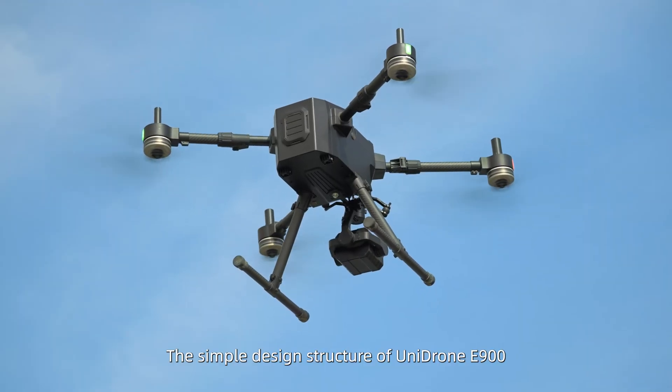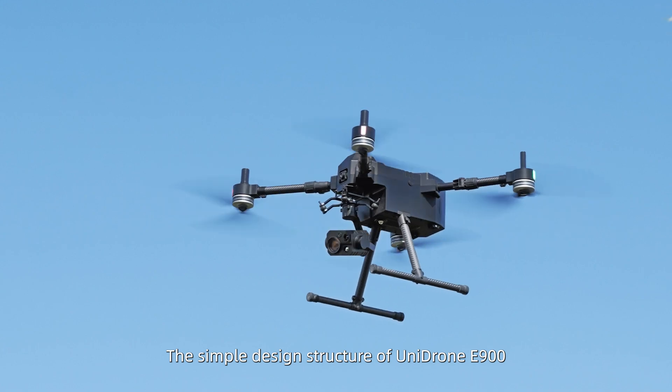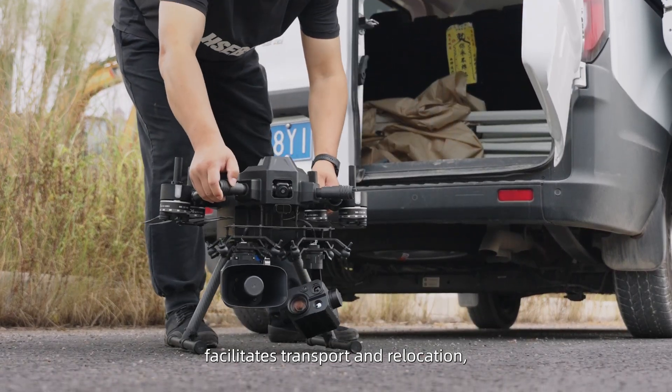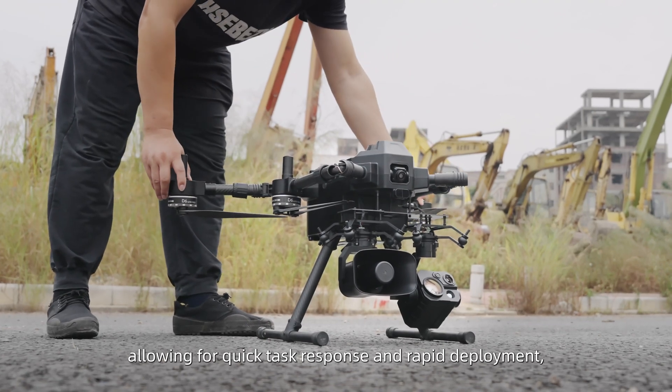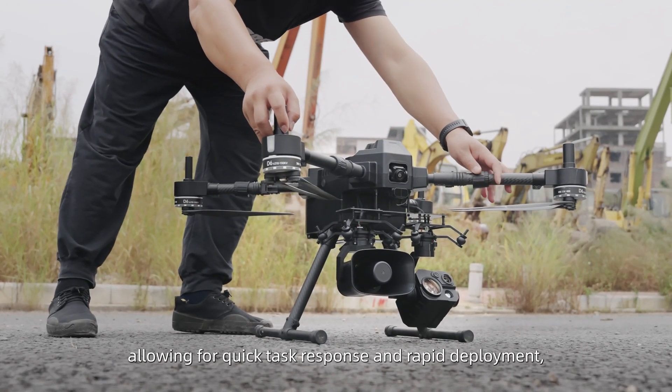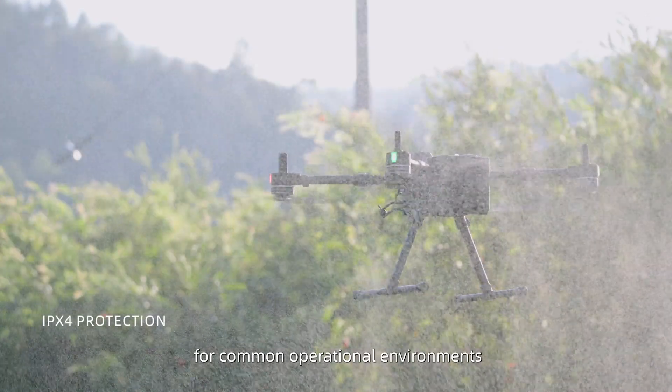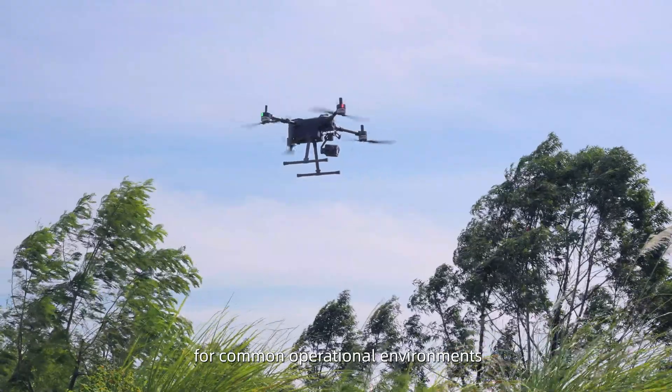The simple design structure of Unidron E900 facilitates transport and relocation, allowing for quick task response and rapid deployment. Unidron E900 also offers protection functions suited for common operational environments.